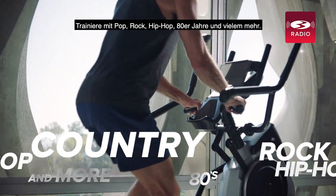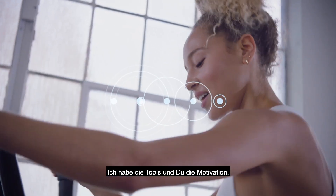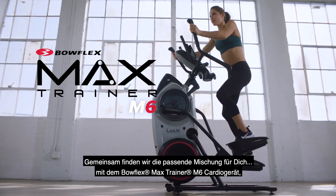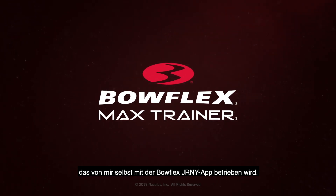Workout to pop, country, rock, hip-hop, 80s, and many more. I've got the tools, and you've got the motivation. Together, we'll find the right fit for you with the Bowflex Max Trainer M6 Cardio Machine, powered by yours truly on the Bowflex Journey app.